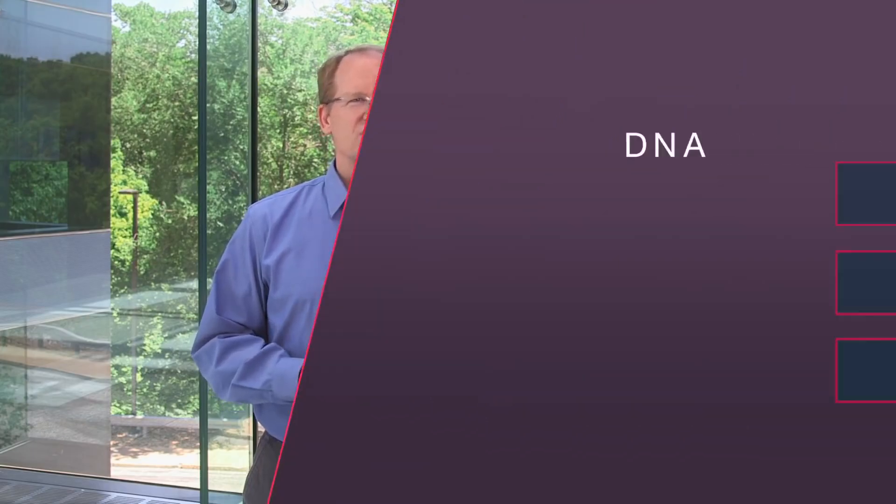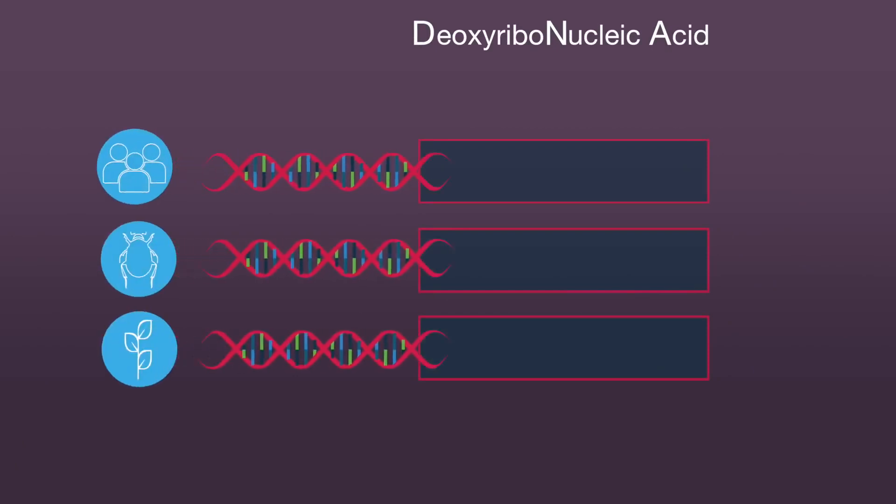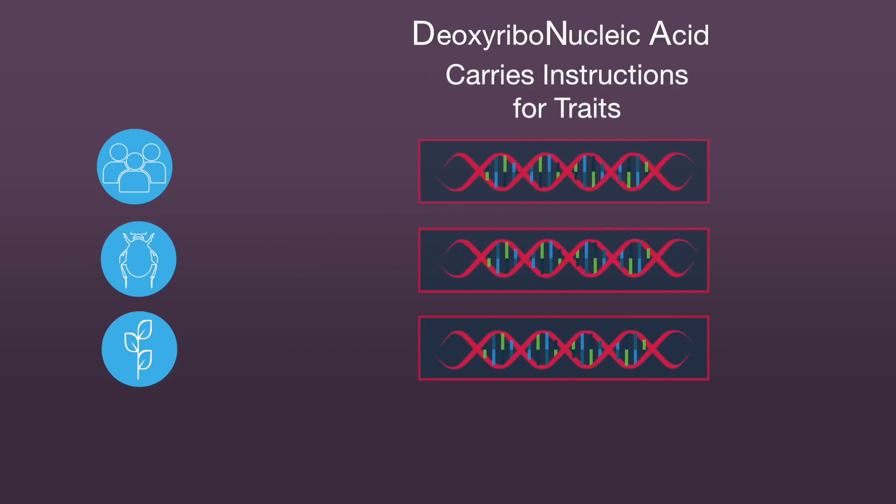All living things have DNA. DNA is like a blueprint. Whether it's a person, insect, or plant, DNA carries the instructions for traits. Just as you can change or add something to a house that you're building by changing the blueprint, you can change or add traits to plants by changing or adding to its DNA.